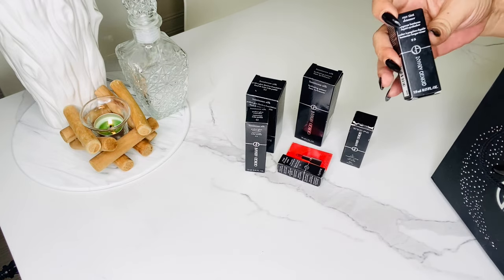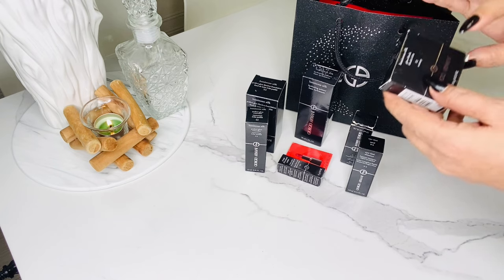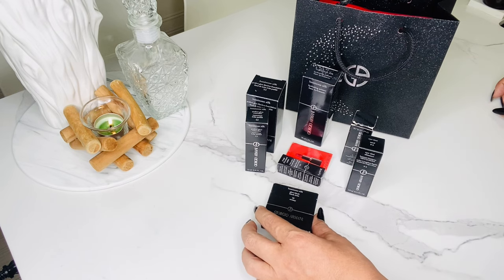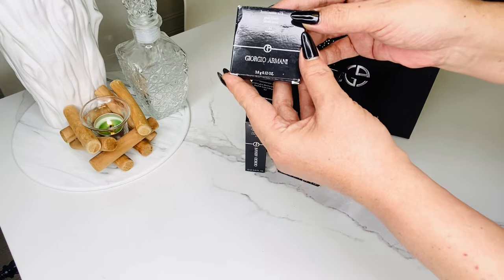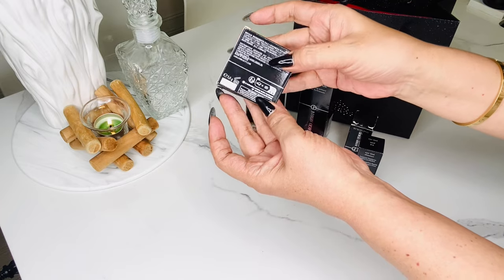These products are new for me because I haven't tried them yet, and I picked them out because of good reviews. The brand is not available in my country, so there's no physical store — I had to purchase abroad online. It really took me some time to get my hands on them. I'm starting off with this powder blush called the Armani Beauty Lumino Silk Glow Blush.